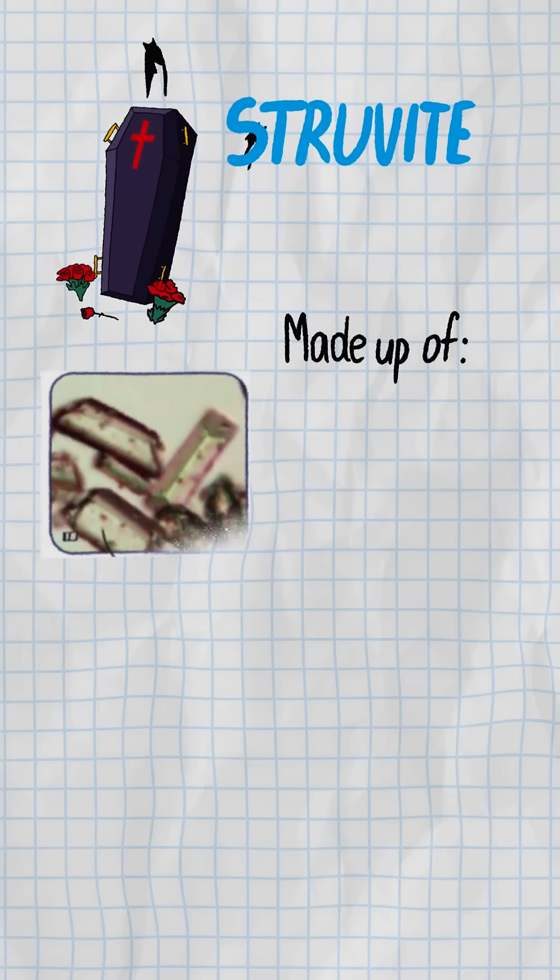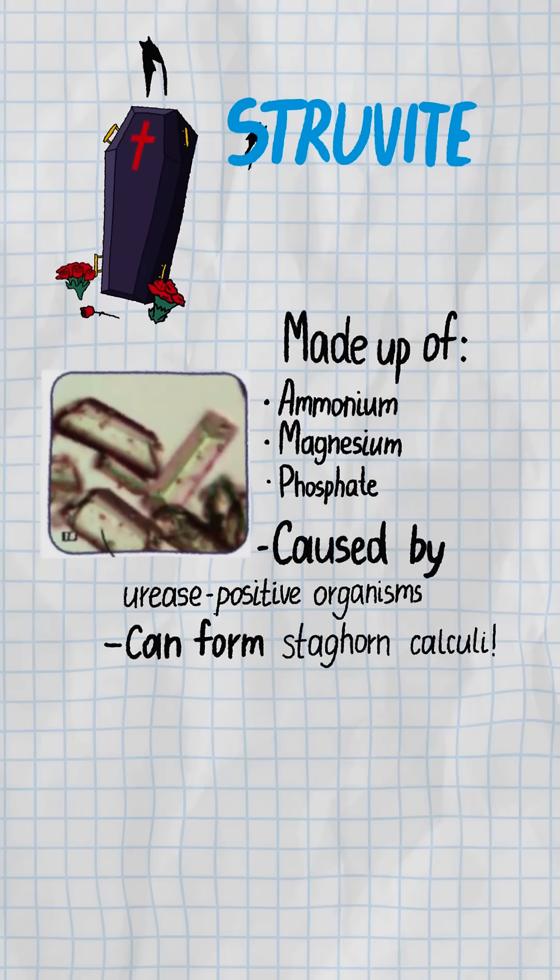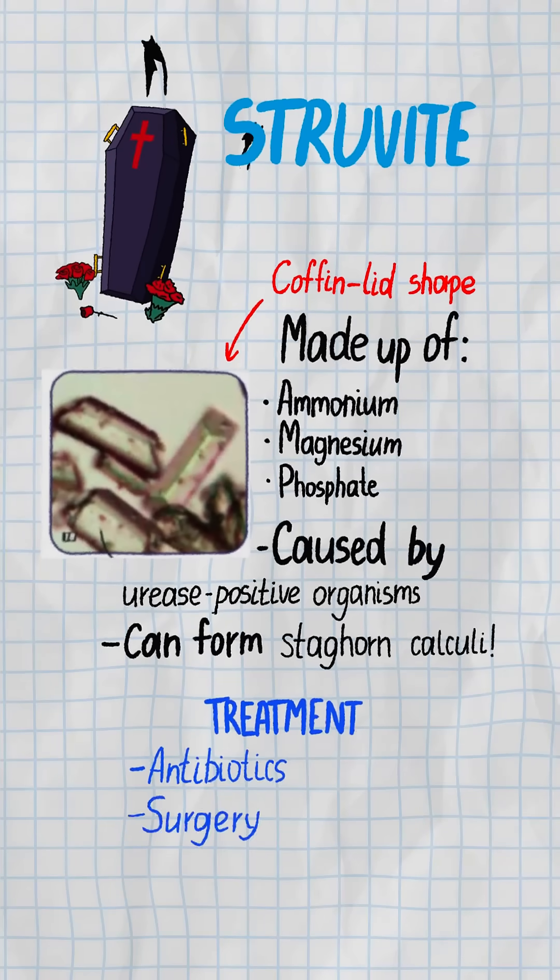Struvite — the infection stone, made of ammonium, magnesium, phosphate. Urease-positive bugs like Proteus make it grow into a staghorn, coffin lid shape. Treat with antibiotics and surgery.